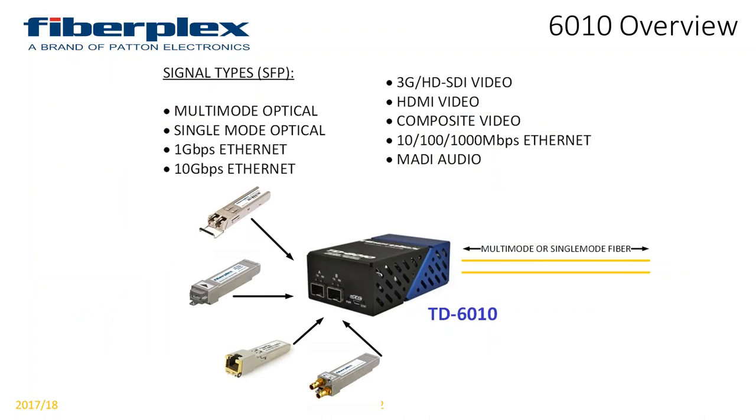The TD-6010 — and we have an FOI version of the same thing — is our Swiss Army knife of a solution: the anything-in, anything-out box, utilizing our SFP modules. Currently rated to 12.5 gigs, we're confident the ruggedness of the PC board could go well beyond that. I could use it today to transport a 1-gig network, then tomorrow swap out two modules and transport a 10-gig network. The next day I could plug in an HDMI module and our video-optimized optical module and transport high-definition video. It's a single SKU that gives you many different solutions in one box.